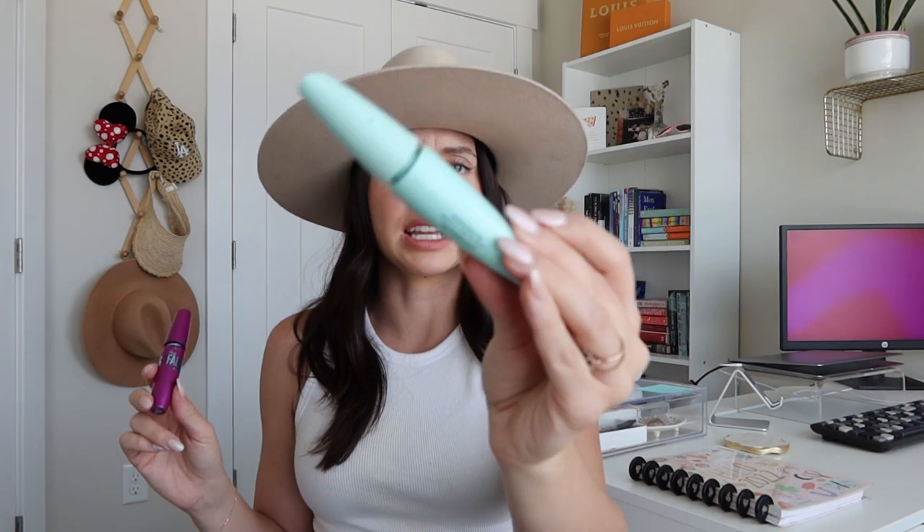I have two mascaras. These are pretty much the only mascaras I use. This one is the CoverGirl Lash Blast Clean — this one's waterproof, which was a mistake since I normally don't get waterproof. And this one is the Maybelline The Falsies Volume Express mascara. Mascara is mascara, but for some reason these two are my favorites.